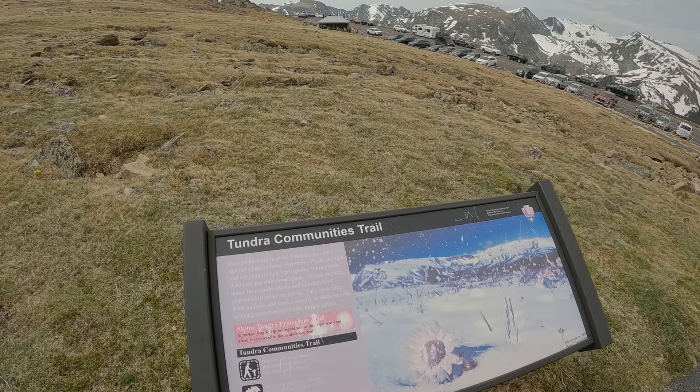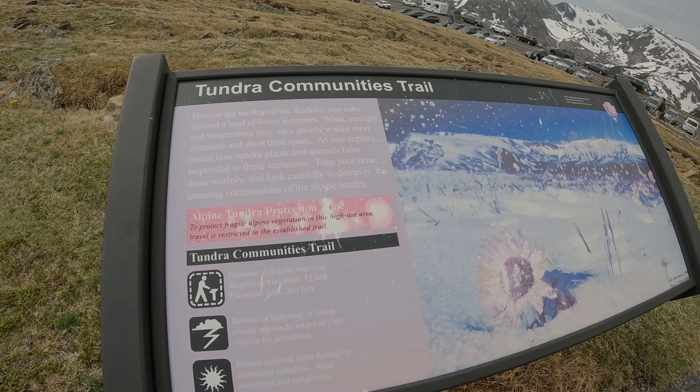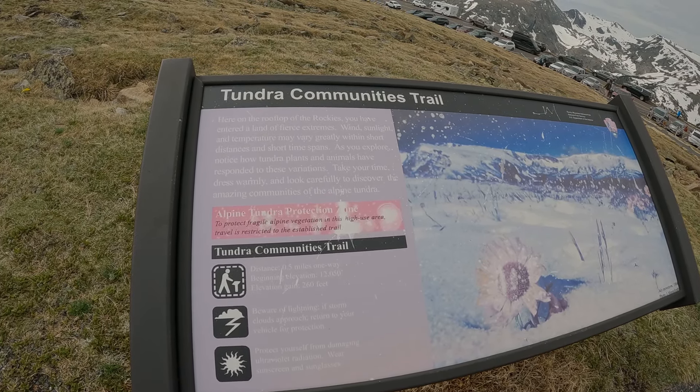The sign says it was 0.5 miles one way. Beginning elevation is 12,050 feet and you end 260 feet above that — so about 12,310 feet.